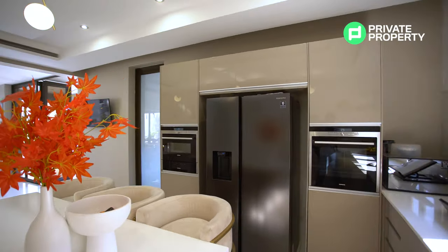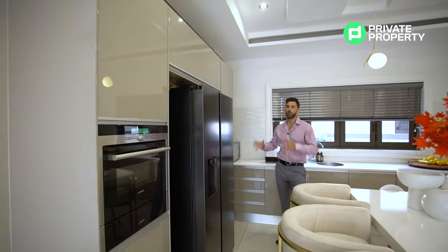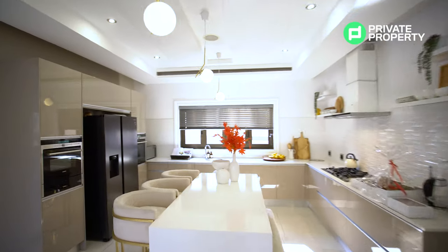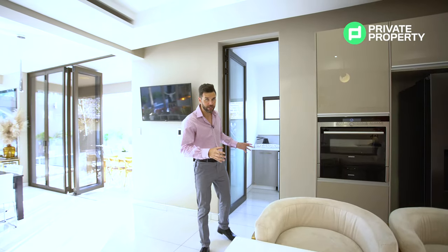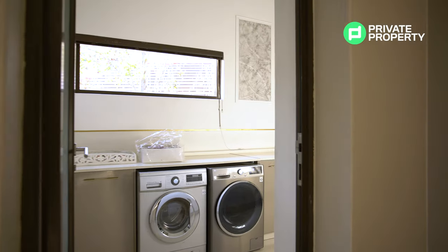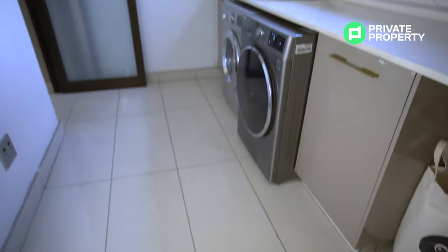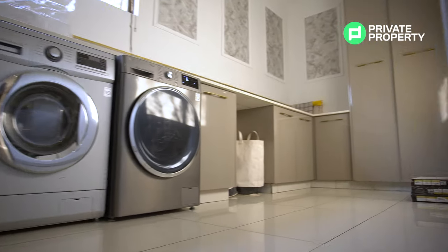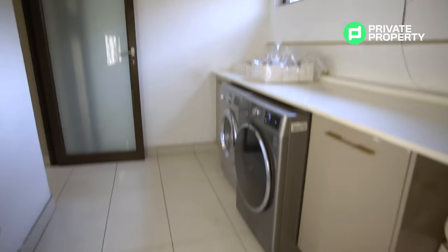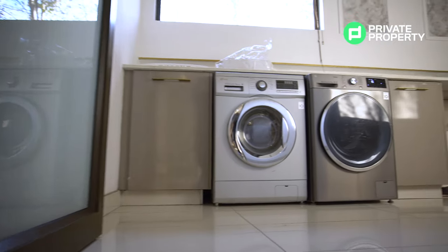We've got white quartz countertops as well as laminated gloss undercounter storage. On the other side of the kitchen, just past the single chef's sink, you'll find another Siemens stove — the oven — and the microwave just on the right-hand side, all framed with gloss cupboard space for a fridge. The pantry around the corner has a lot of undercounter storage, a double sink, and space for your washing machine, dryer, and dishwasher, with a frosted door separating it from the rest of the kitchen.